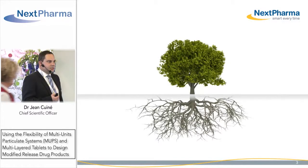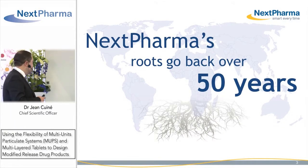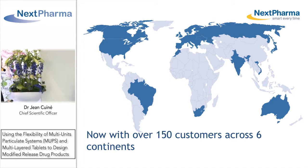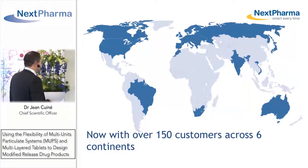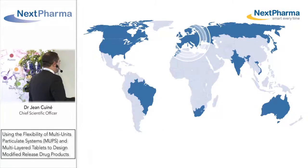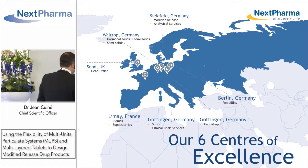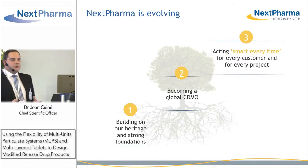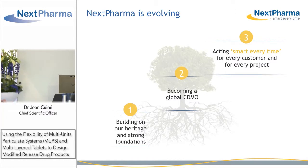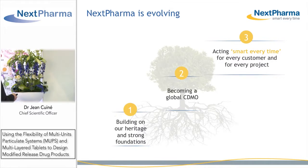Nexpharma has been created in the year 2000, although its site history goes back 50 years ago. We are supplying all continents and we have today about 150 customers. We are supplying out of our German and French operations in Limay and in Germany, and we are building on this strong heritage to become a global contract development and manufacturing organization, providing our customers with tailor-made project approaches for the success of their projects.